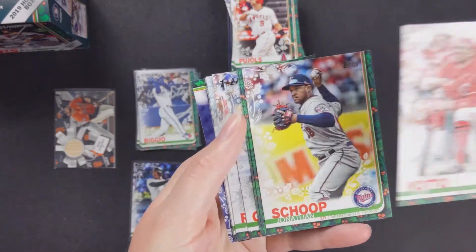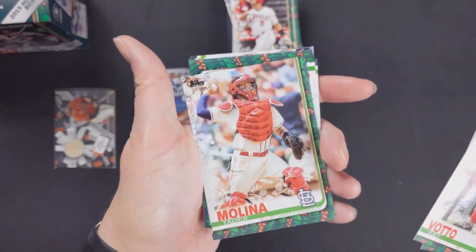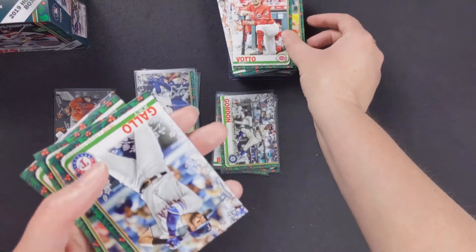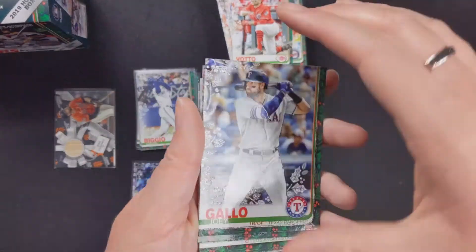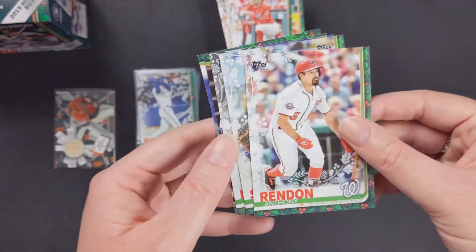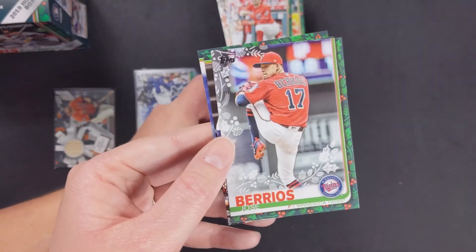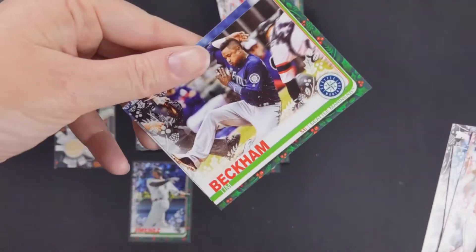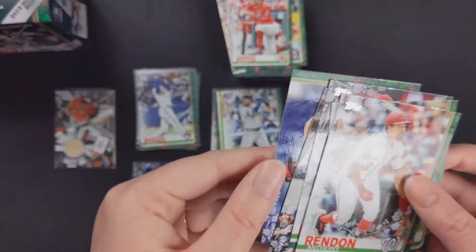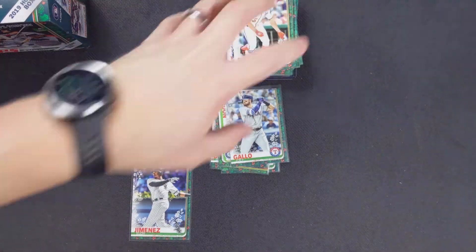Joey Votto, Jonathan Schoop, Yadier Molina, Chris Paddock rookie card — there's another Christmas name — Joey Gallo, Anthony Rendon, Will Smith rookie card, Jose Berrios, Tim Beckham, and Trevor Bauer, who just signed a big contract with the Dodgers, believe it or not.